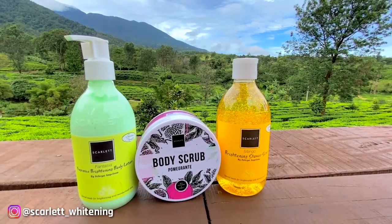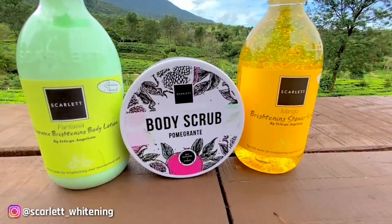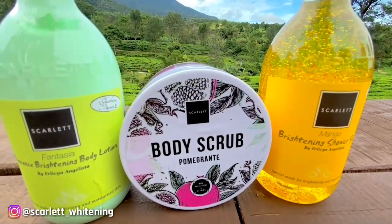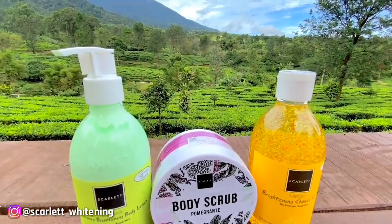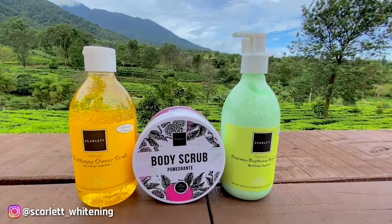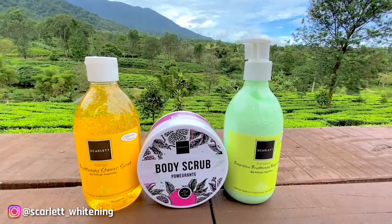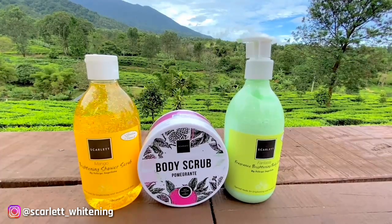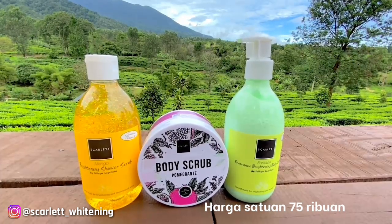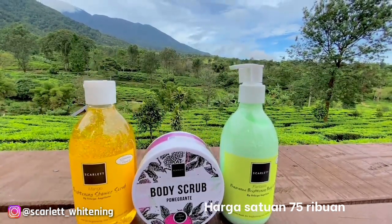Semua rangkaian produk body care dari Scarlet ini mengandung glutathione dan vitamin E yang bisa melembabkan, mencerahkan, dan menutrisi kulit. Kalian gak perlu khawatir, produk ini juga halal, sudah BPOM, dan no tested on animals, jadi aman banget digunakan. Harga per itemnya juga murah banget, cuma 75 ribuan aja. Kalian bisa langsung order, link pembeliannya ada di deskripsi ya. Yuk, check out dan borong sekarang juga!